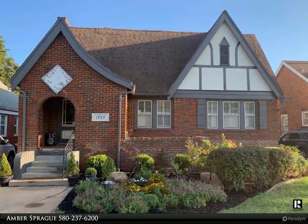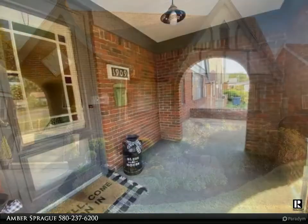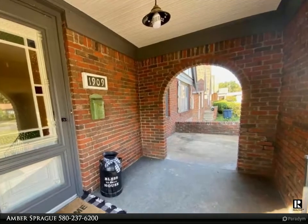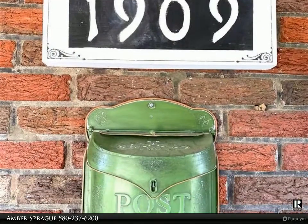This Paramount Homes Real Estate Company property video is presented by Amber Sprague. Only three families have owned this historic beauty, loaded with original charm including doors, glass door knobs, trim, hardwood floors, chandeliers, and so much more.